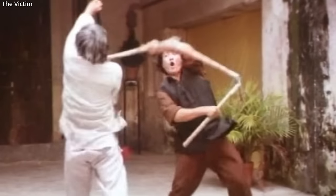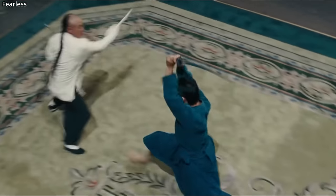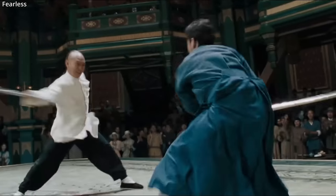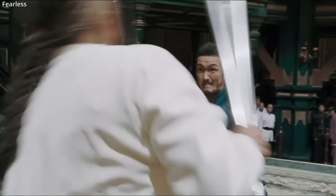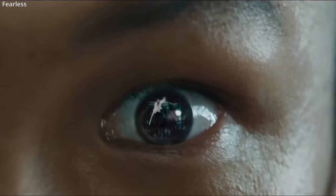The obvious advantage of the three-section staff versus a regular staff is that it can be used as a flail — meaning a section of the weapon can bend over or around a blocking weapon and still hit an opponent. Also, unlike a spear, the staff sections can be bundled together, making them easy to carry and conceal.